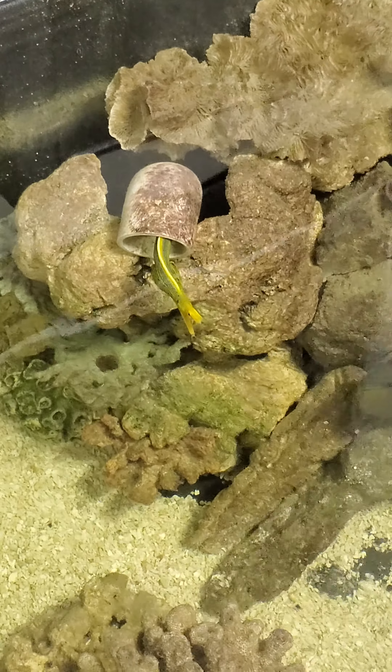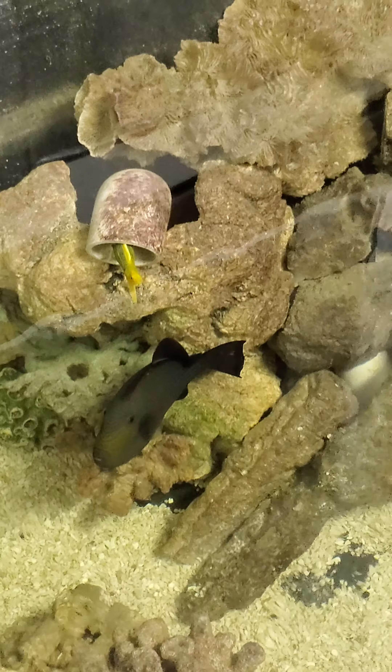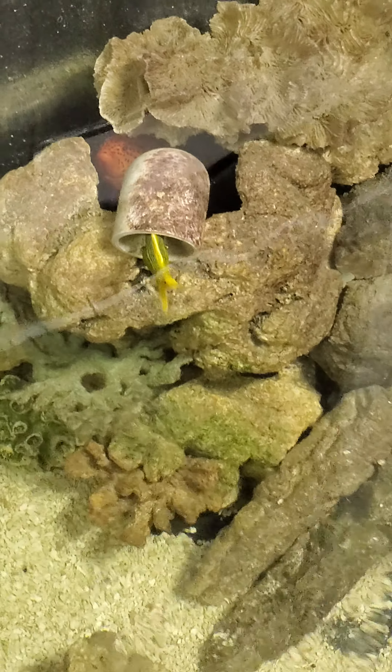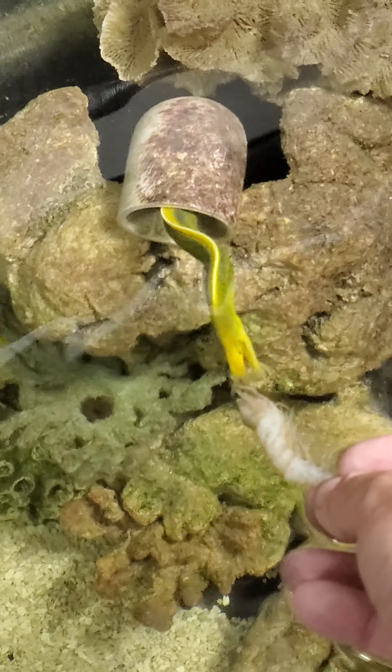Hey everybody, this is Randy from RC Ponds. Figured we'd have a quick feeding of our favorite girl Ursula, the yellow ribbon eel. So let's see if she'll come on out and get something to eat here.